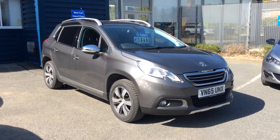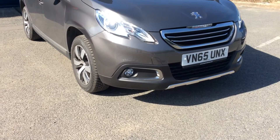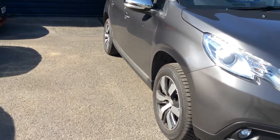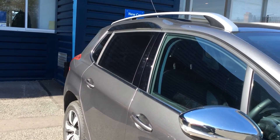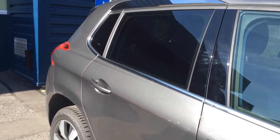The Allure model comes standard with your daytime running lights, your front fog lights, your chrome grills, your alloys all in very good condition, your electric folded heated door mirrors, your chrome around the windows with your rear windows all tinted.